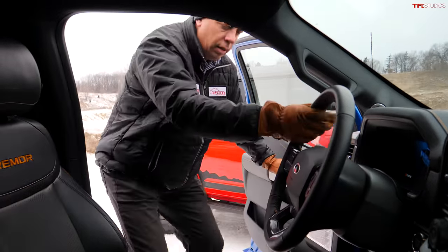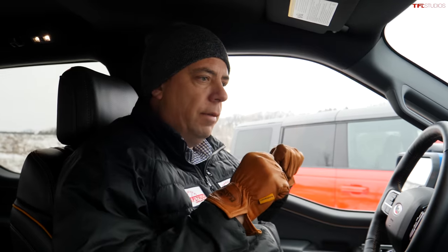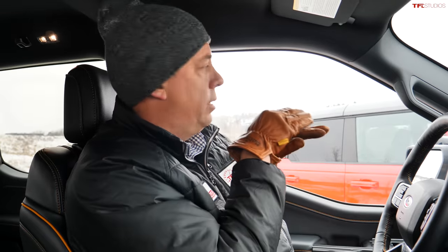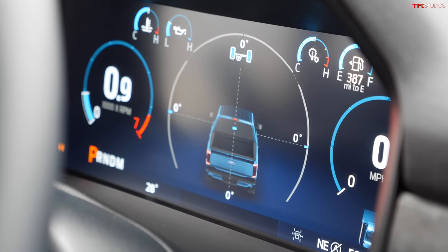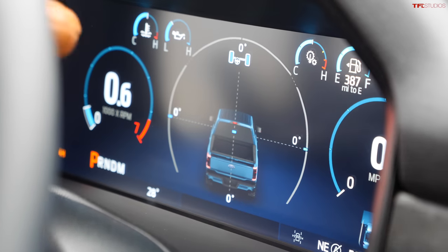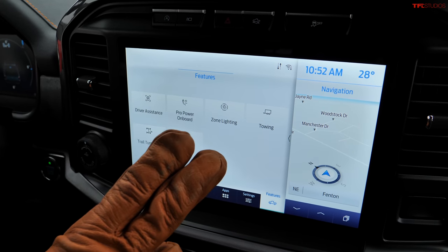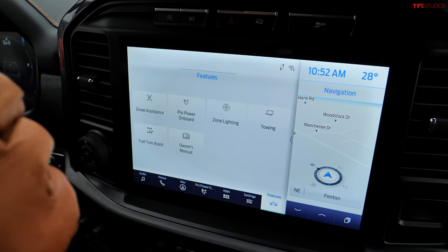Inside the F-150 Tremor, the truck you see here is slightly above the $60K budget, but the Tremor starts around $52K and with options can reach about the same price as the $58K Bronco Wildtrak Sasquatch. It has a digital gauge cluster and a 12-inch diagonal infotainment screen with the same Sync system as the Bronco, including wireless Apple CarPlay and Android Auto.